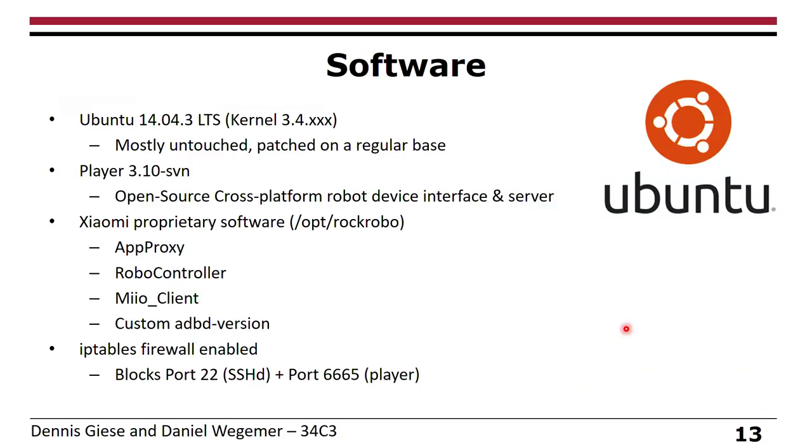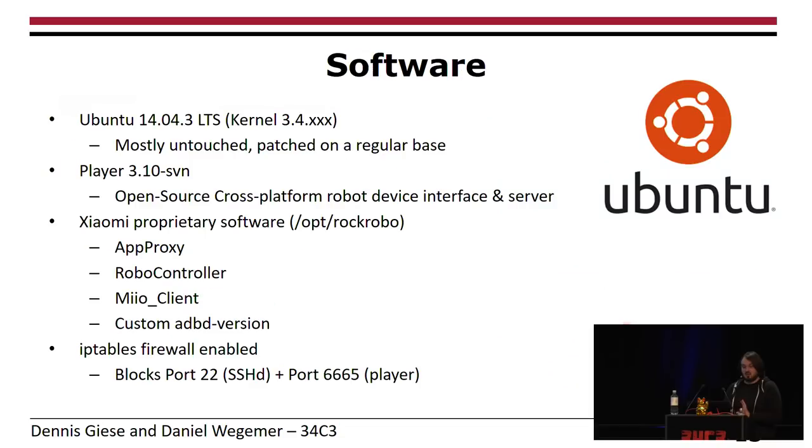Once we looked inside the vacuum cleaner image, we found it runs Ubuntu 14.04, which was mostly untouched in terms of packages, and they do patching on a regular basis — for example, they closed down the VENOM vulnerability quite fast. For navigation they use an open source software called Player, which handles all the sensors. There's also a lot of proprietary software handling cloud communication and processing commands from the cloud.